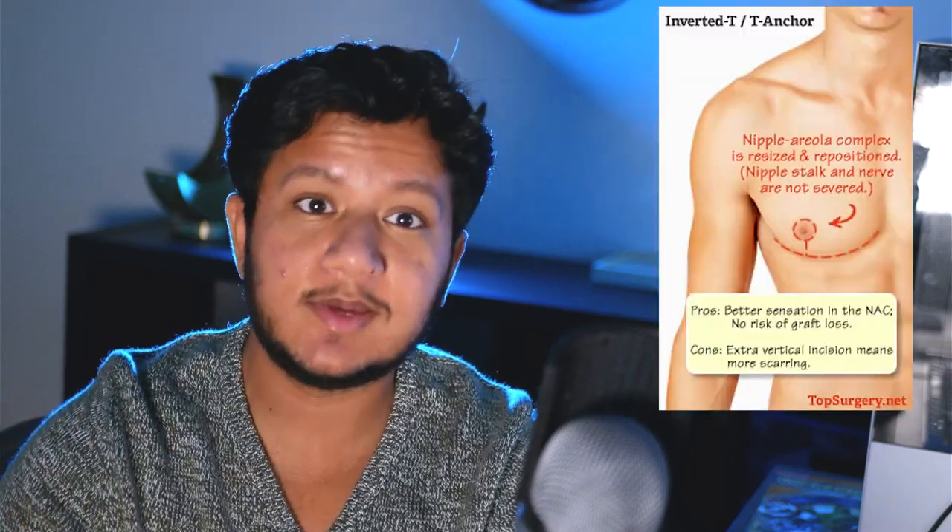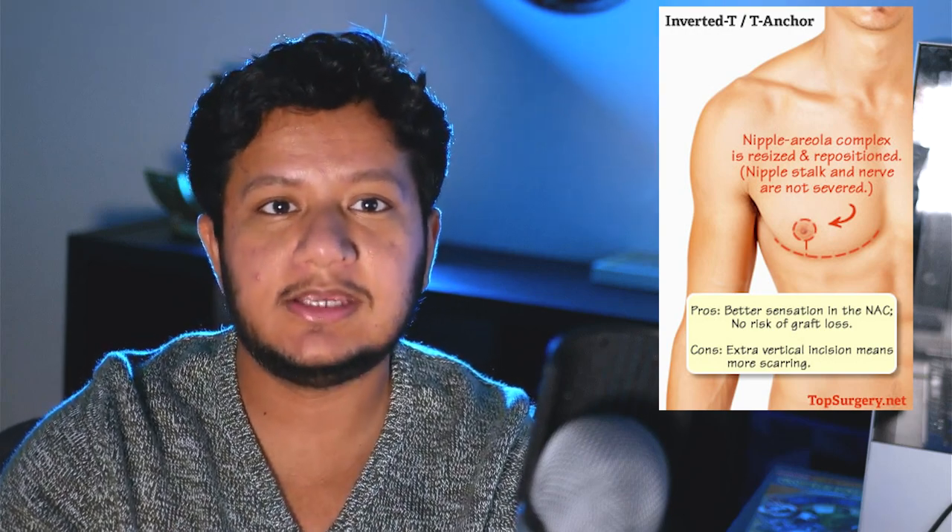Another method that could have some leeway for slightly bigger chest sizes is the inverted T method. However, a lot of people don't like the aesthetic appearance of those scars, and most surgeons won't recommend it for a C cup or higher. So what if you need a nipple graft, like with double incision? It doesn't mean you will never have sensation in your nipples. I really want to discourage the idea that you will lose complete sensation — that's not true, unless you have some form of malnourishment or an autoimmune condition that prevents nerve regeneration, which applies to a very small number of people.